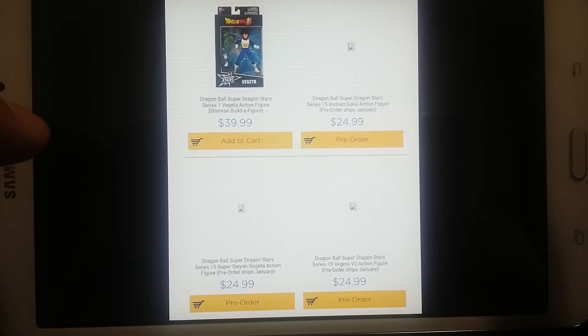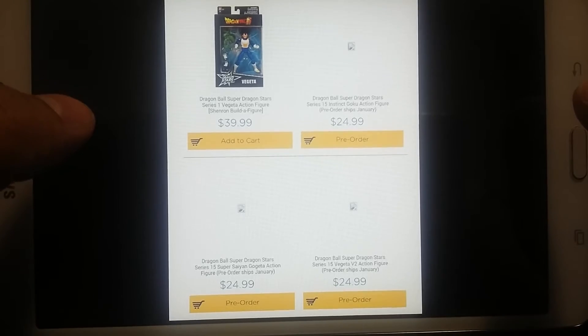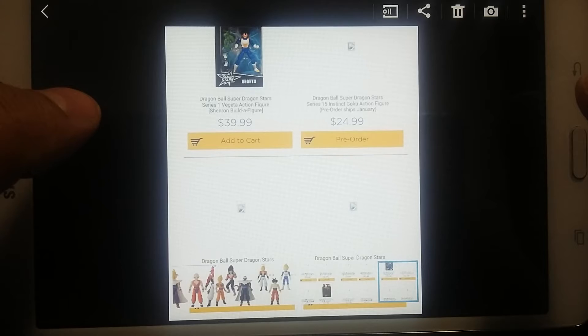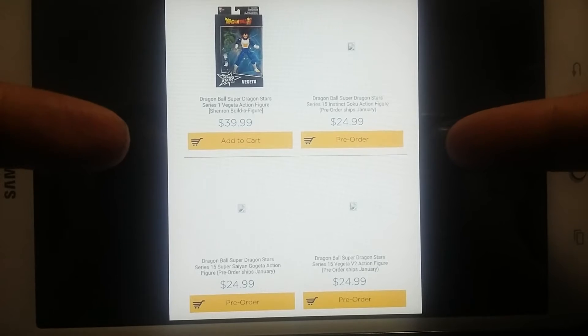What up y'all, this is the Evil Collector coming at you with a quick update on some new Dragon Ball Super Dragon Stars figures. Big shout out to Deadgrin Customs and Dragon Ball Figures dash DBF for the update — check out their Facebook pages, they got all the updates on there. This is from the Toy Whiz page.